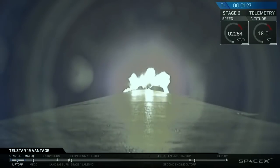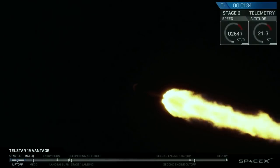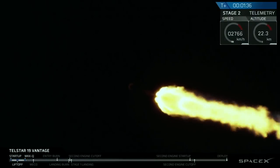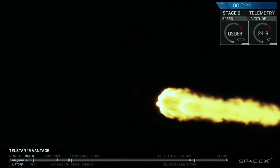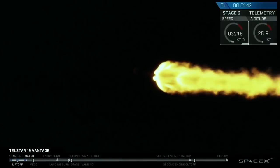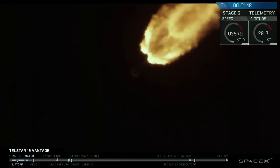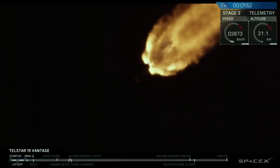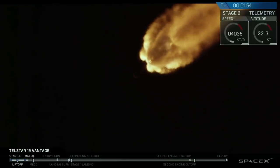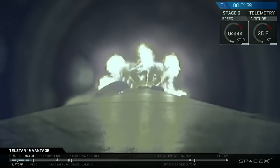Now, we're going to come through three events in pretty quick succession: MECO, then stage separation, and then second engine start or SES number one. Those represent the cutoff of those nine first stage engines that you see burning right now. Those will stop burning. Then the stages will separate, and then the second stage, once separated, will start its burn — that's called SES or second engine start number one. Those three events will happen pretty quickly in a 10-second span starting about 30 seconds from now. Again: MECO, separation, SES.